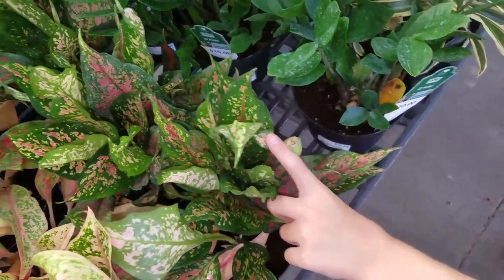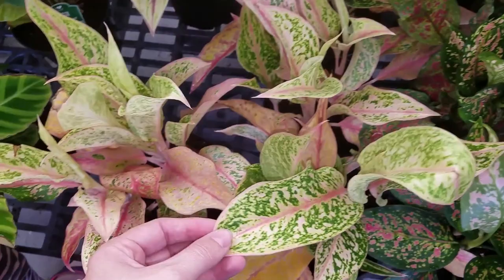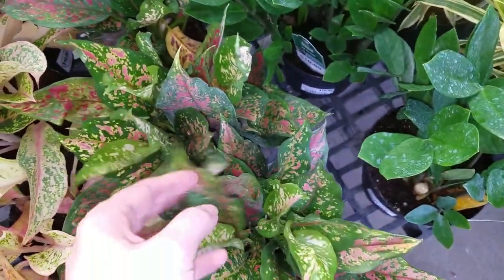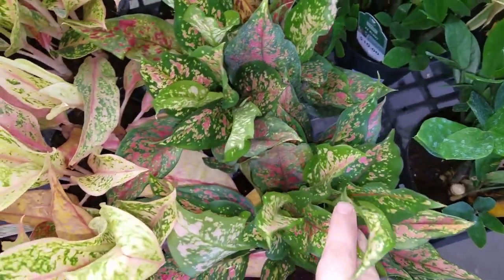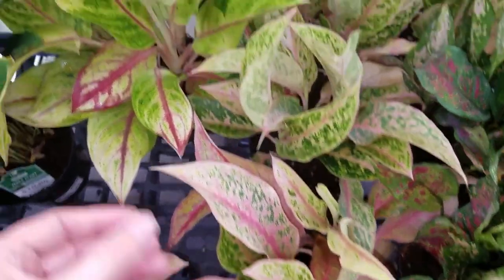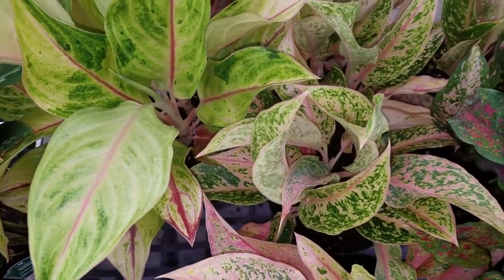They have some aglaonema. This is also an aglaonema. We've got a few different varieties or cultivars here. I forget the names of these, but if I find them, I'll put them in the description.